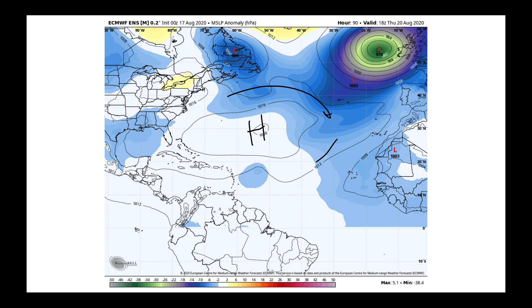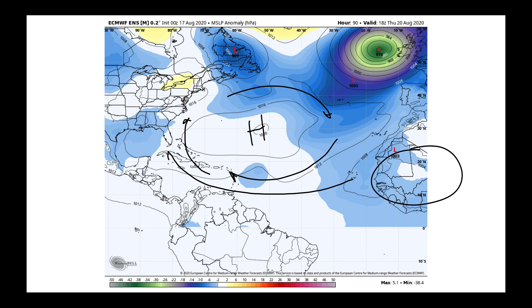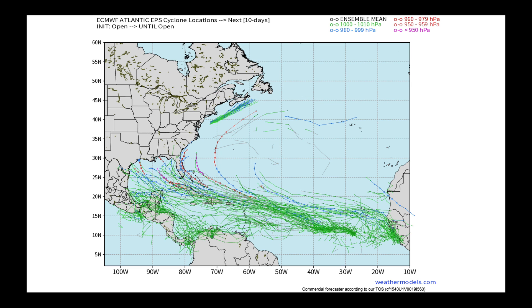In general, the flow around these high pressure cells means that should anything develop off of Africa — and Africa has a lot of tropical thunderstorm activity right now — it's going to run around the periphery of that ridge sitting in the central Atlantic. Over the next 10 days, looking at the European model predictions of tropical low pressure systems, we can clearly see the dominance of that ridge influencing the flow. So we're going to keep a very close eye on our east coast and Gulf coast as we work through the end of August, as things are starting to really take shape in the tropics.